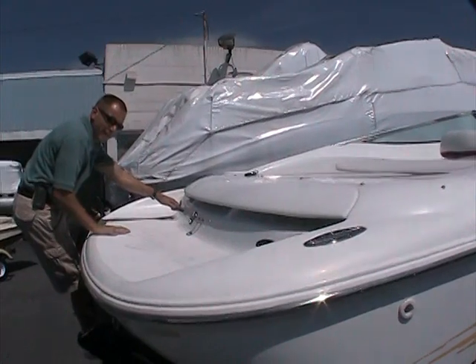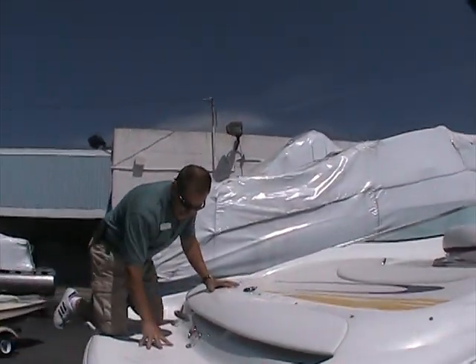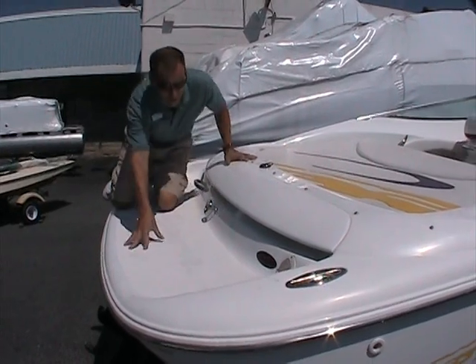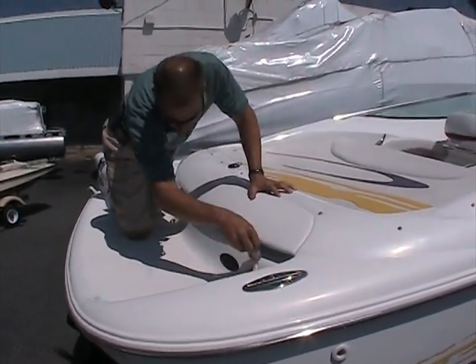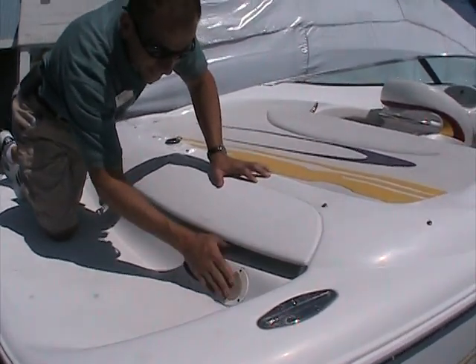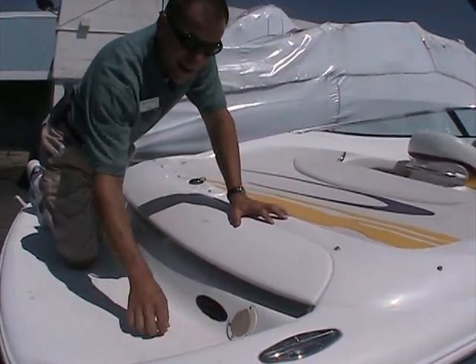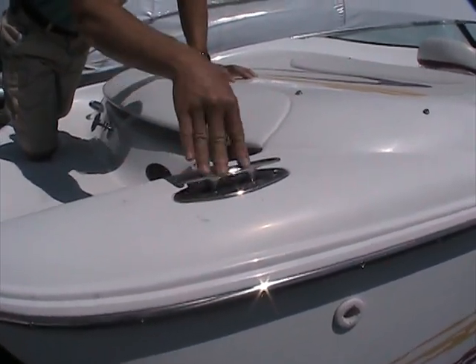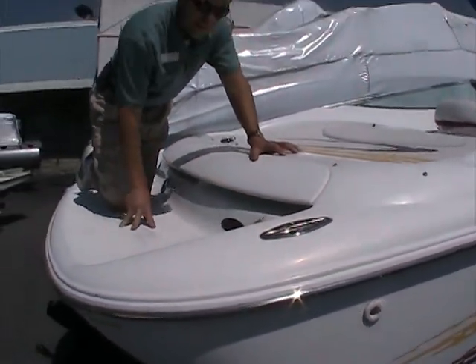Up on the back of the boat here, you can see the spacious swim platform. Ski tow eye located here also, and a couple other nice features in the back. We have a fresh water spray down here — the tank is located inside the boat. Stainless steel pop-up cleats right here, so that pops up nice and easily right when you want them.